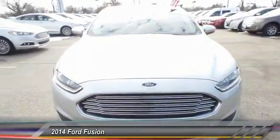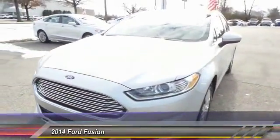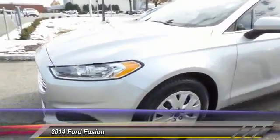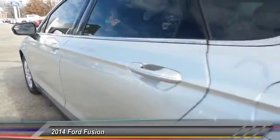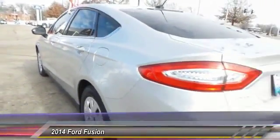The 2014 Ford Fusion — you can have both. Impressive power and great economy in a Fusion, priced below $15,000. This vehicle has less than 65,000 miles.